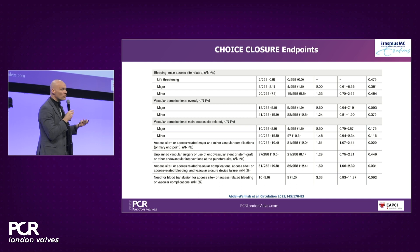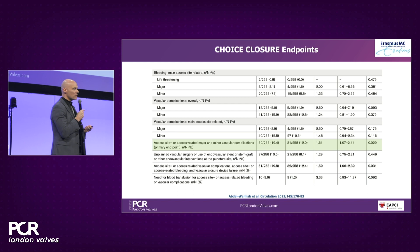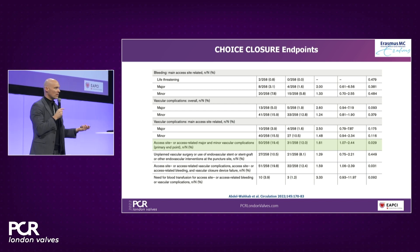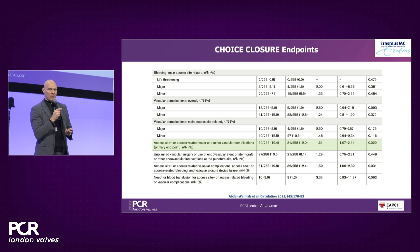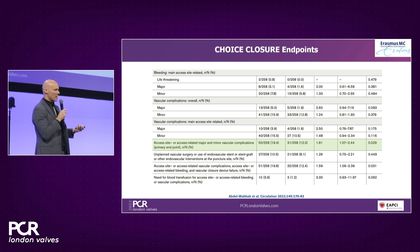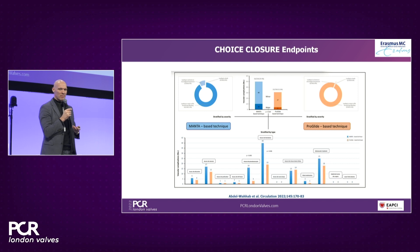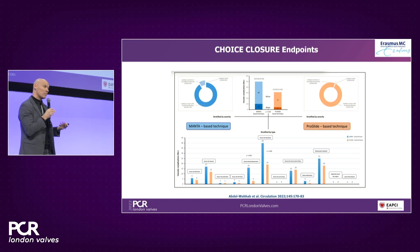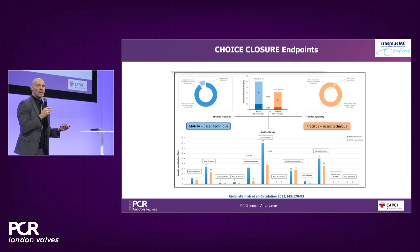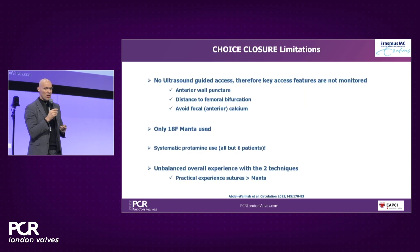In terms of outcome in Choice Closure, there were more complications — predominantly minor access-site complications — using the Manta device. This was broadly in line with what was reported in MESH, though the number of complications was higher in Choice Closure than in MESH, which may relate to site experience. When a bailout procedure is needed, it will be a covered stent or surgery with Manta, whereas with suture-based closure it will typically be manual compression or an additional closure device. Choice Closure also had limitations: there was no ultrasound-guided access, which is important because per instructions for use, you want an anterior wall puncture, avoiding the femoral bifurcation and focal anterior calcium.